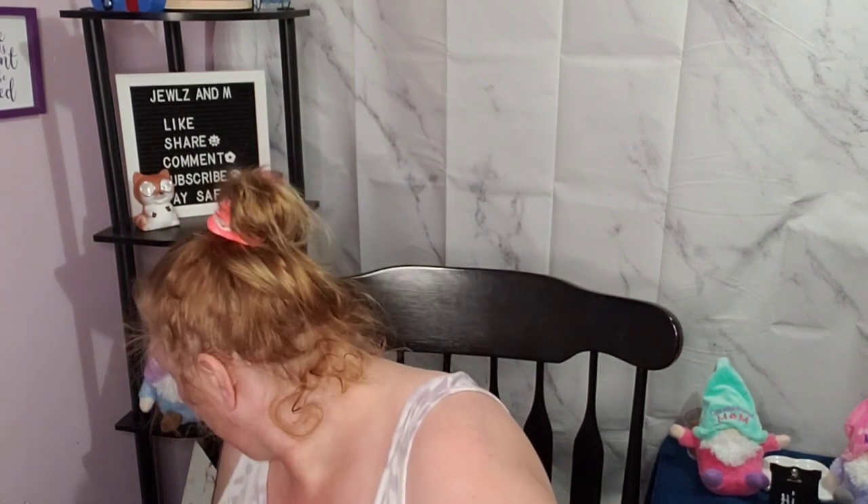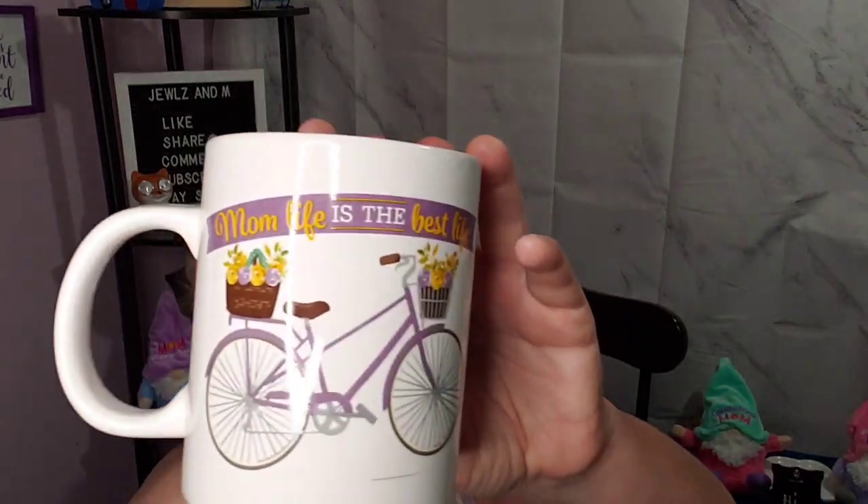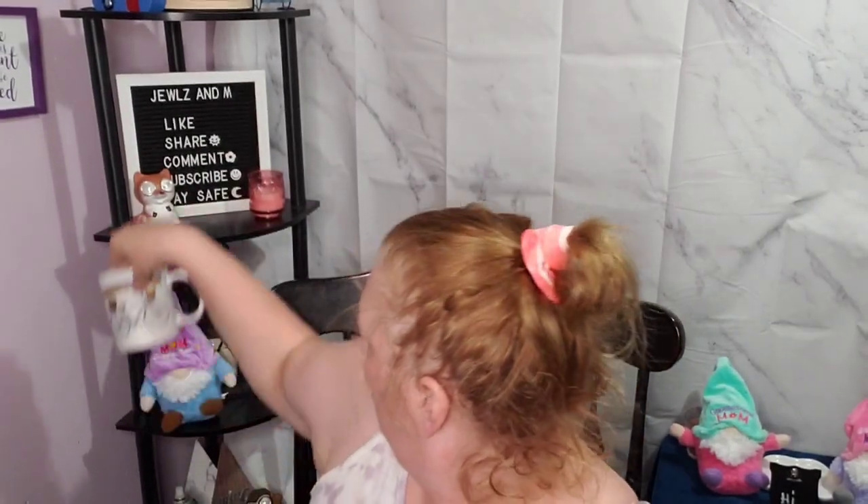Then I got myself this coffee mug — it says 'Mom Life is the Best Life' with a bicycle. I got this little cutie and it's like a lavender color. I don't know, maybe I'll keep it there, who knows.